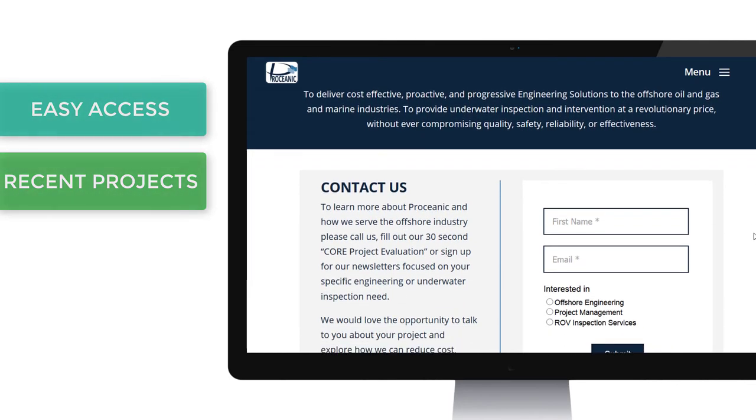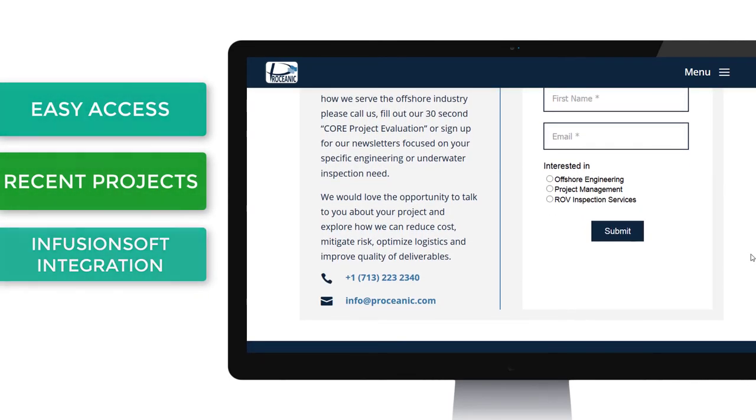We were also able to integrate their contact form with their Infusionsoft account.